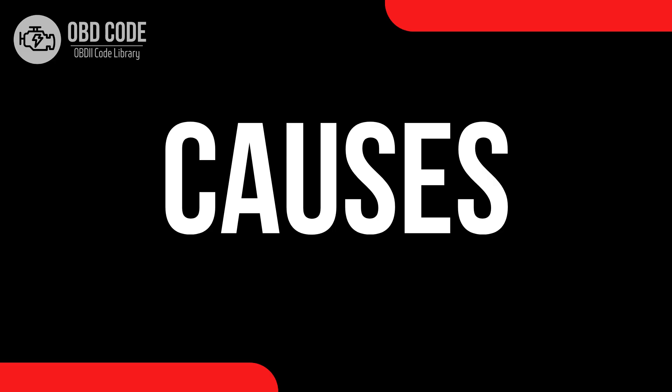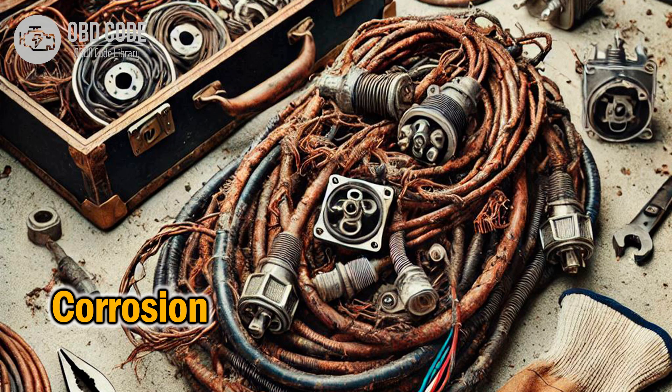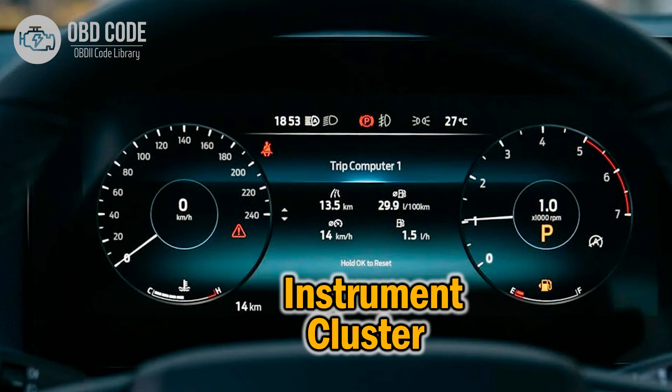Causes of code P2068: 1. Faulty fuel level sensor B. 2. Corrosion, damage, or poor connection in the fuel level sensor B wiring harness or connectors. 3. Short circuit to voltage in the fuel level sensor B circuit. 4. Issues with the instrument cluster or its circuitry.